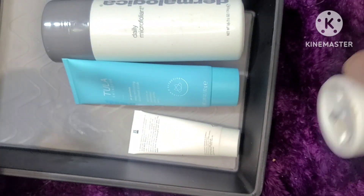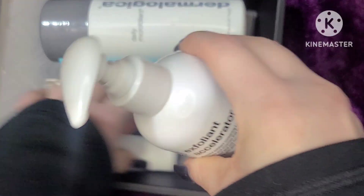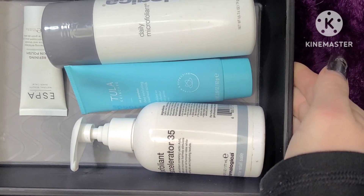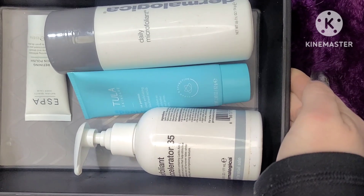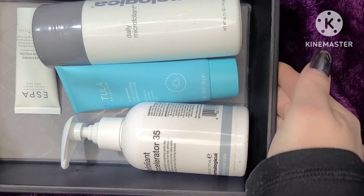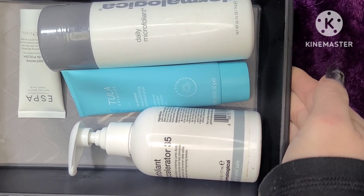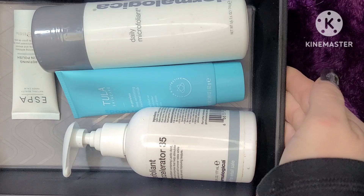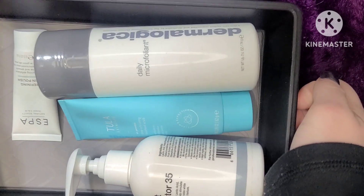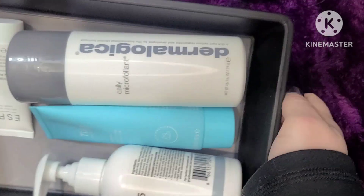Exfoliating helps speed up cell regeneration because as you get older your cell regeneration slows down. If you gently exfoliate, it helps your body know it needs to regenerate those cells and speeds up the process. It also removes dead skin.